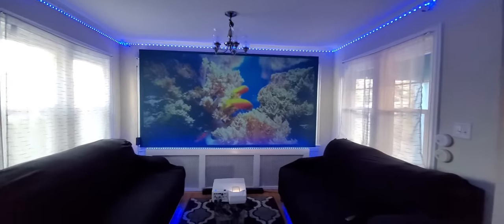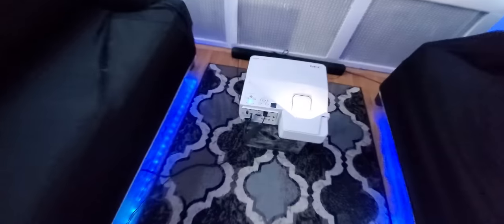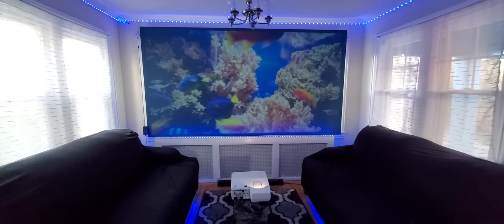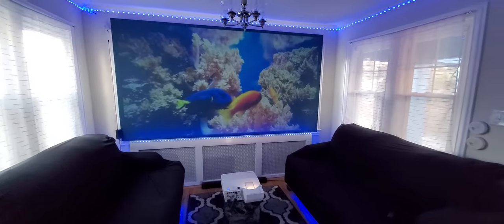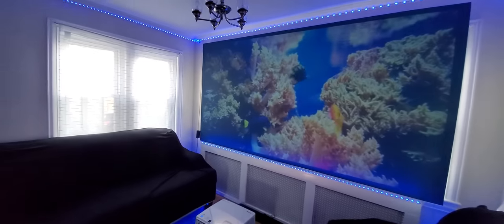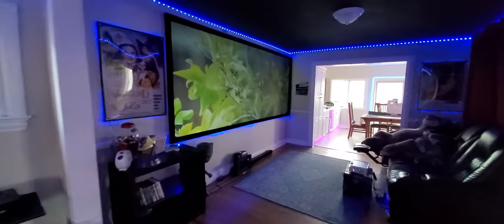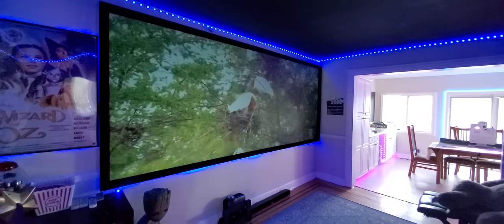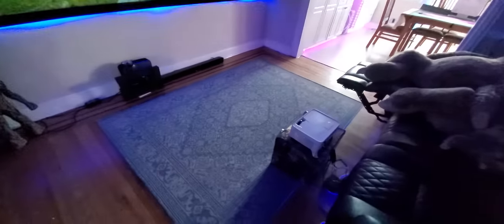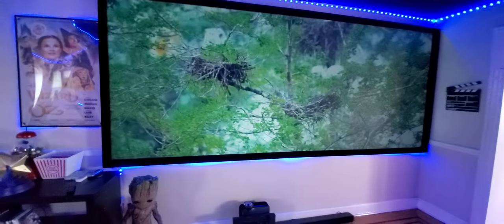Downstairs I have another NEC projector — I paid $59 for that one. My screen is around 126 inches and it sits in a bay of windows with plenty of window light coming through. I can also add a little more light in the environment if I choose. And over here we have my 138-inch 2.35:1 screen, using a 720p ViewSonic projector.